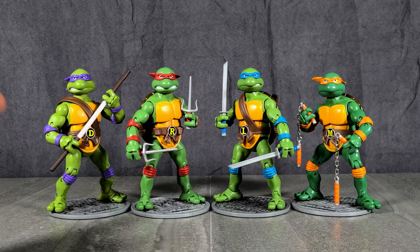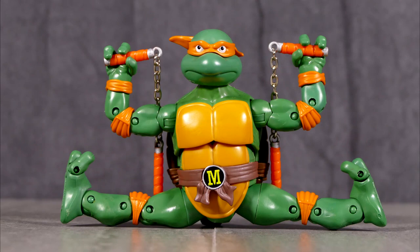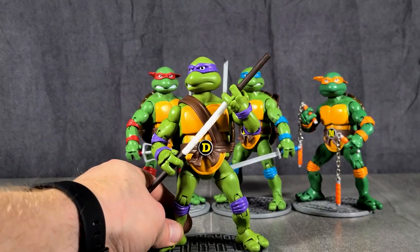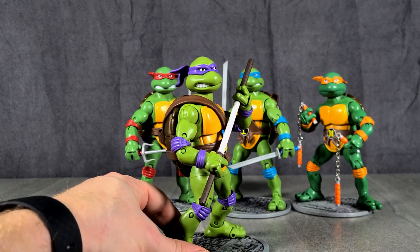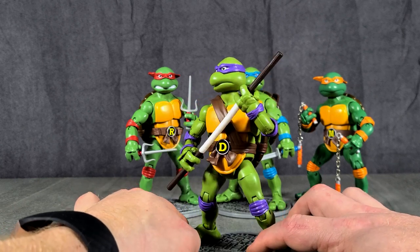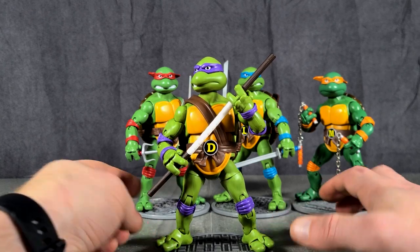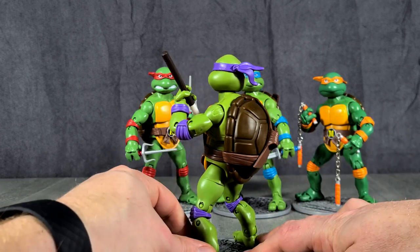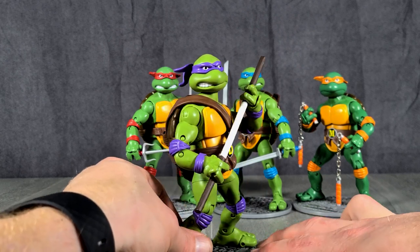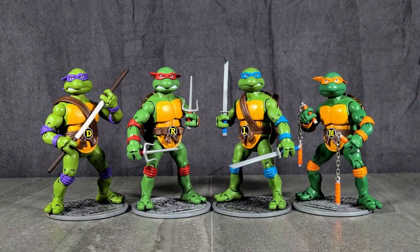These are the figures — here is what you get: Donatello, Raphael, Leonardo, and Michelangelo, each one coming with their own sewer lid figure stand. I must say, I like these guys a mite better than I thought I was going to, if I'm being completely honest. I passed by these fellas on the pegs because I just thought they looked kind of cheap. And they still do look kind of cheap, but I feel like I might have been a little bit too harsh on these guys when they first came out, because they're actually not that bad at all, and they have a lot of really good redeeming qualities.